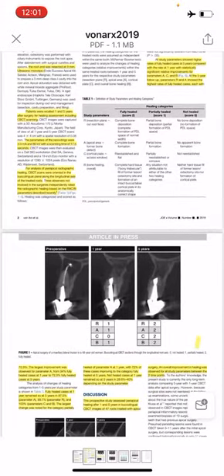Fully healed cases at 1 year remained so at 5 years in 87% of cases: 89% for parameter A, 89% for parameter R, and 100% for parameters C and B. The largest change was noted for the category of partially healed under parameter A at 1 year, with 72% of these cases improving to the category of fully healed at 5 years.